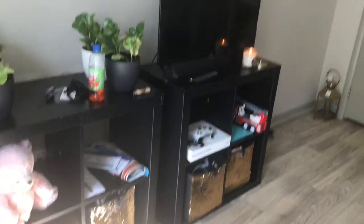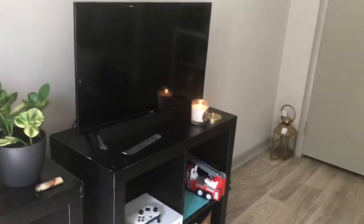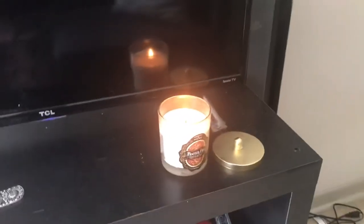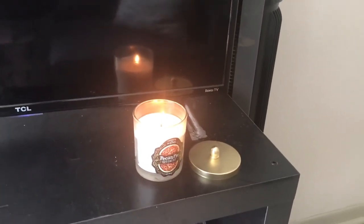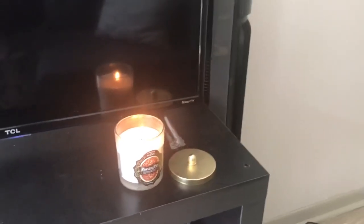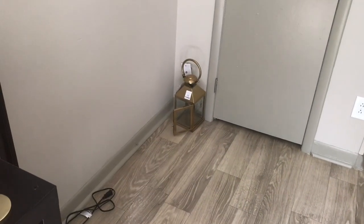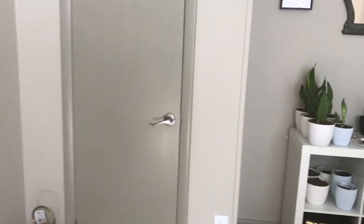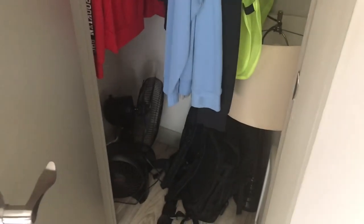My TV — I got an instax holder over here, and of course a candle that I got from work. It's pecan pie scented, it smells good. My aunt got me that — I have to figure out where I want to put it. In this closet I got work clothes, an extra lamp, some extra fans, whatever.